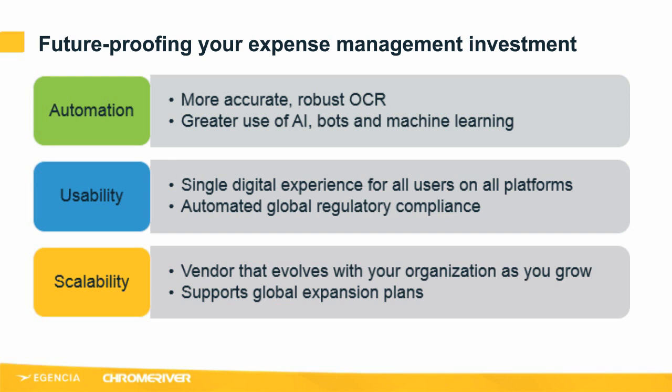Usability is key. No one screen size has more than 30% of the market share, and 90% of people move between devices to accomplish a goal — whether on a smartphone, tablet, desktop or TV. At Chrome River we provide a single digital experience across all platforms — to end users, finance teams and approvers. They can move from their mobile device to their laptop, having the same consistent and intuitive experience regardless of the device they're using.